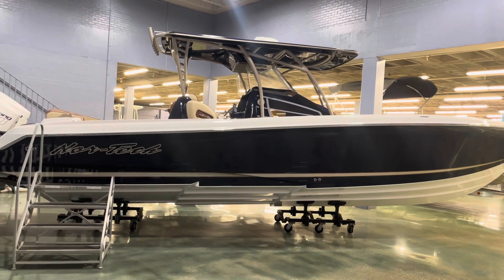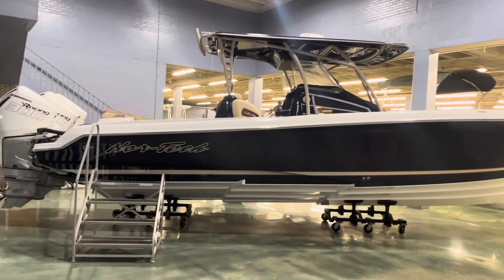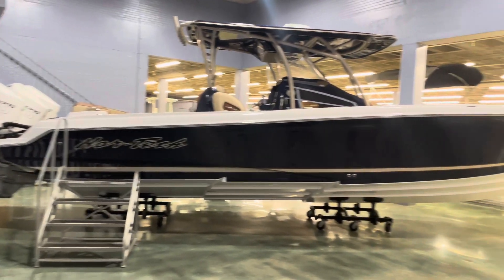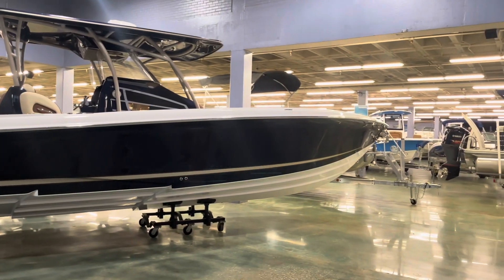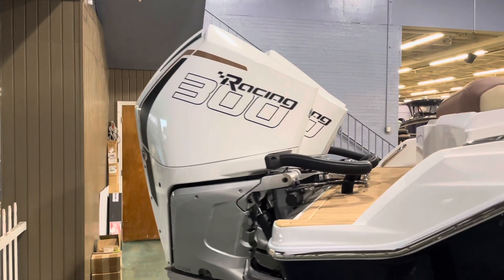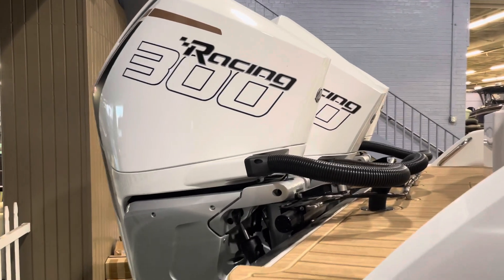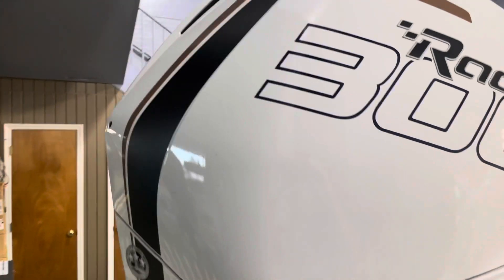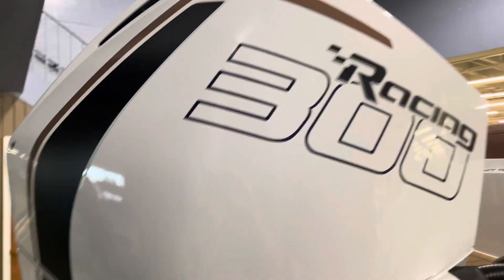Hi, this is Josh Claymore with Bent Marine. I'm going to show you a quick video on this 2022 Nortec 340 Sport. It's powered by triple Mercury Racing 300R engines in white with custom graphics to match.